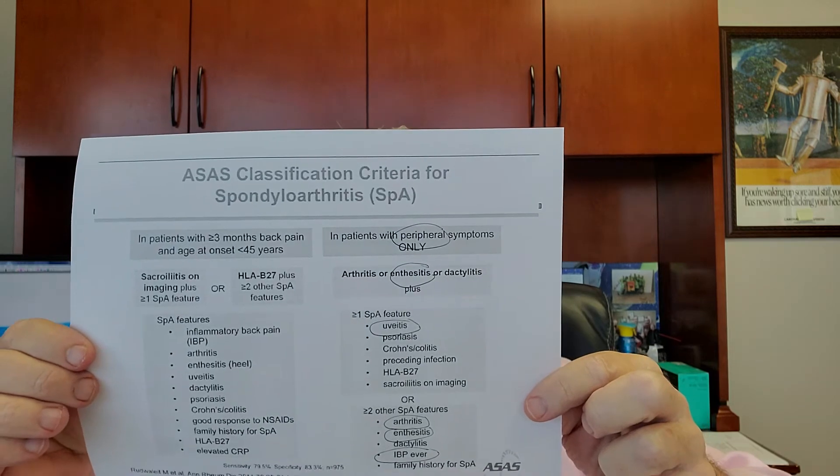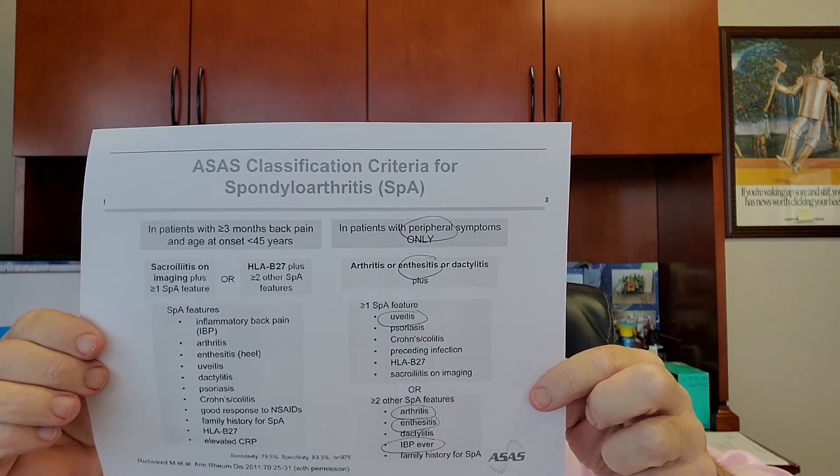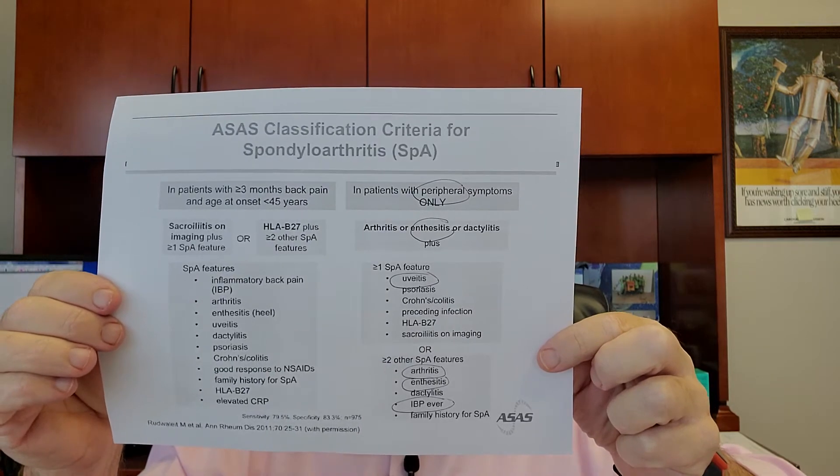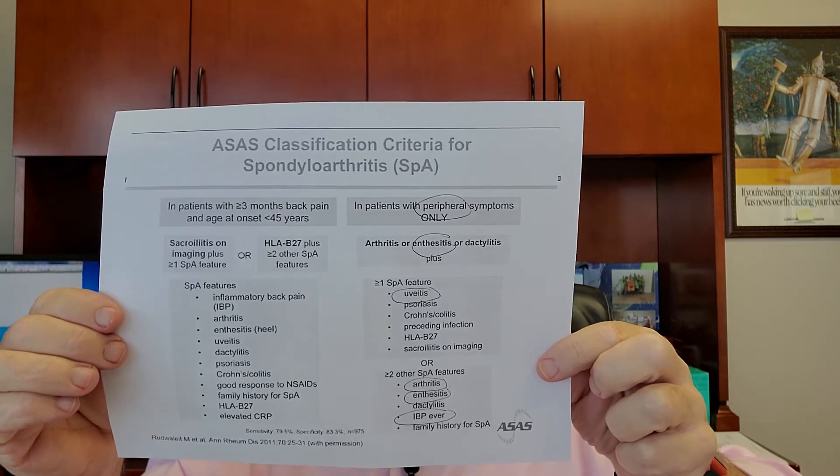She meets the ASAS classification criteria. If you have peripheral arthritis, you can have enthesitis and have the diagnosis, or you can have arthritis, enthesitis, and inflammatory low back pain. She's been cinched by having recurrent uveitis and peripheral inflammatory disease. She happens to be B27 negative, yet she responds well to drugs that would work just as well in B27 positive individuals.